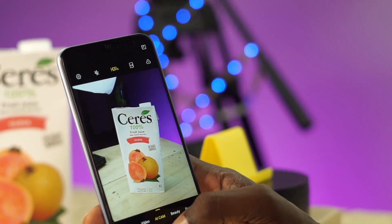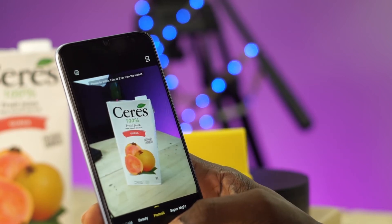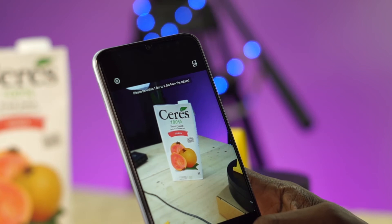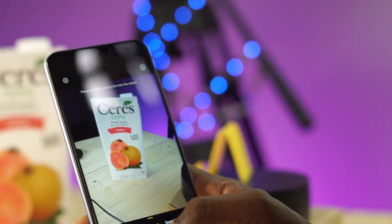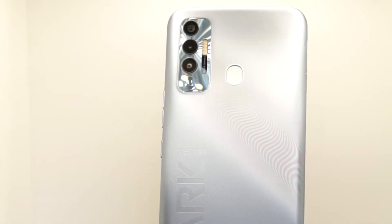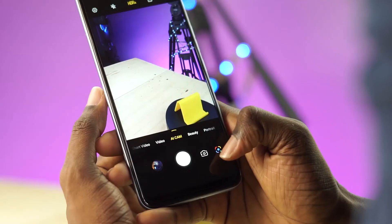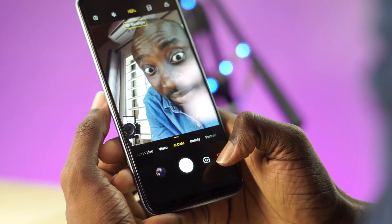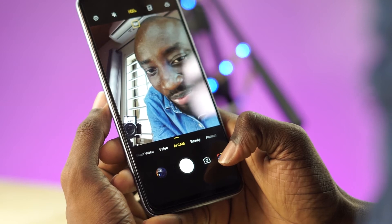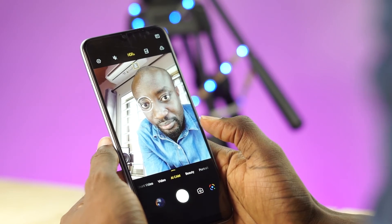Now this phone has cameras, but they are not going to be the best cameras you will see on a phone. They are okay, nothing exceptional. At this price point, I cannot complain — especially since Tecno did not hype their cameras on this phone as a main feature, unlike what they did for the Tecno Camon 17 series. You can record videos in 1080p both on the front and the back at 30 frames per second. It's not the best for creating content, but with enough light you can make do with what you have.